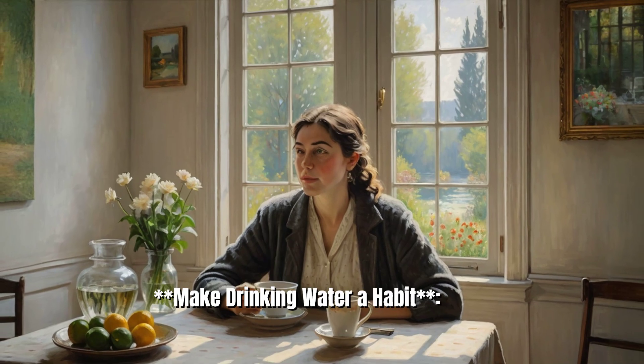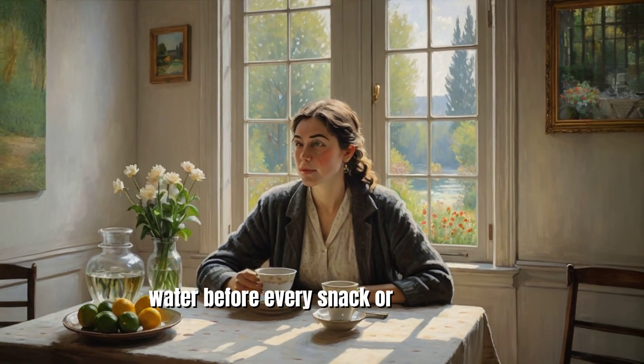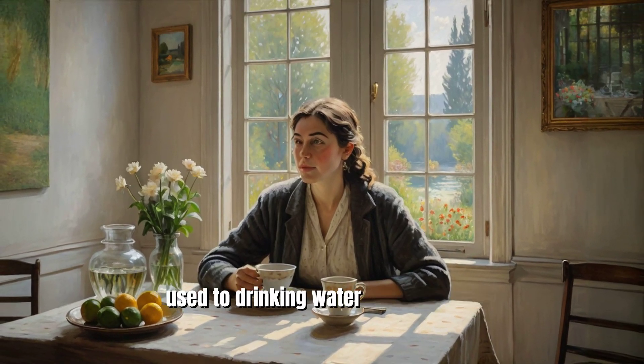4. Make drinking water a habit. Drink water before every snack or meal to get used to drinking water consistently.